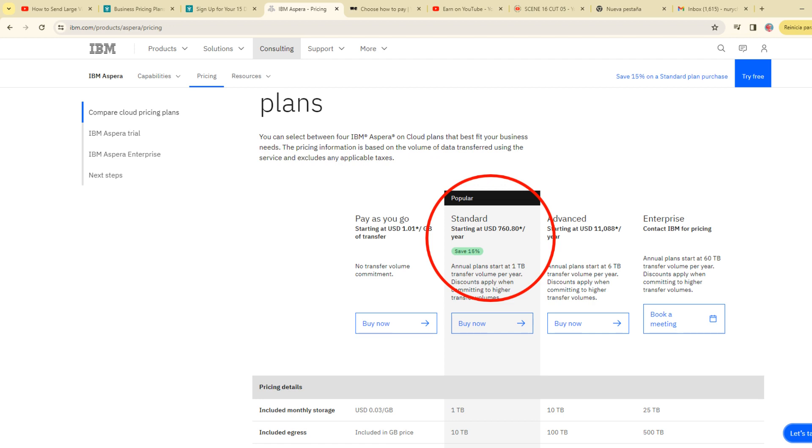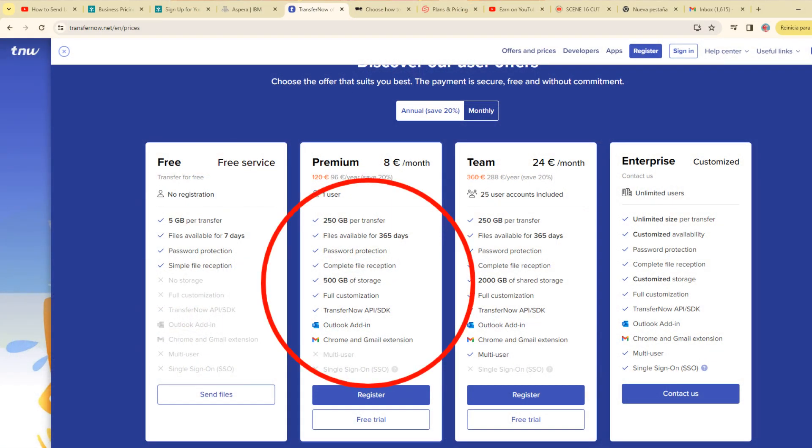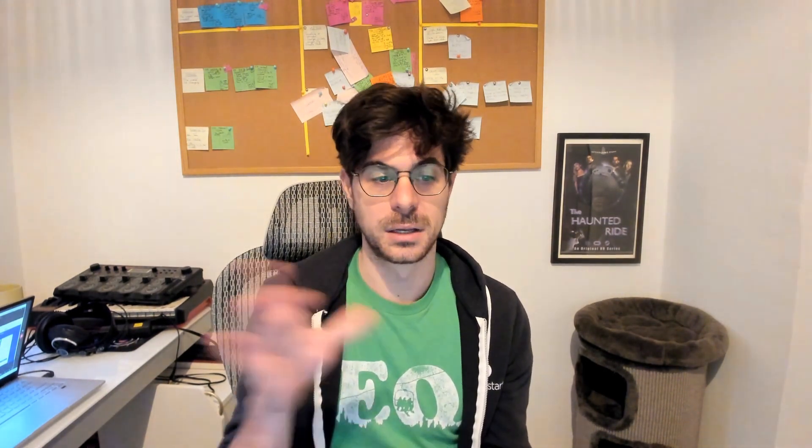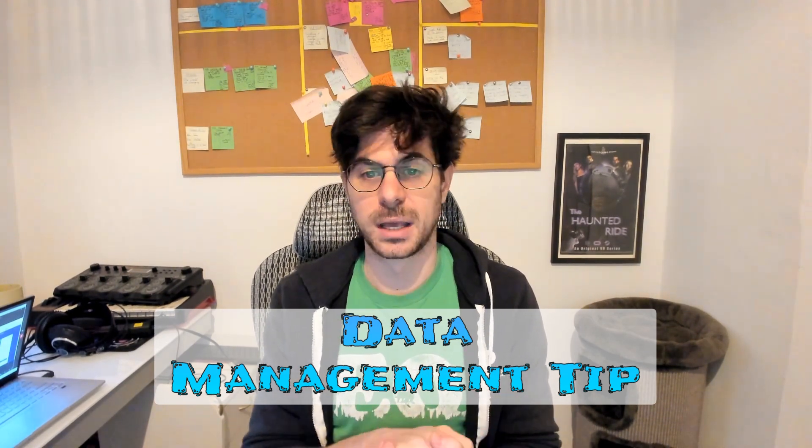Aspera from IBM — no thank you, it's not for small production transfers. The next option looks like a cute option, but we have a 250 gigabyte per transfer limit, which means that maybe for smaller projects — if you're working on social media projects or stuff like that — that can be cool. But if it's a feature film and you're filming in 4K, you're going to run through that limit and then need to start splitting it per transfer. This is where you can start to get confused with transferring footage, and you don't want to do that.